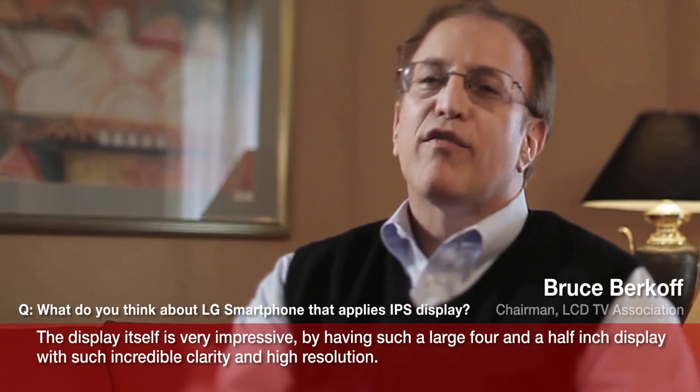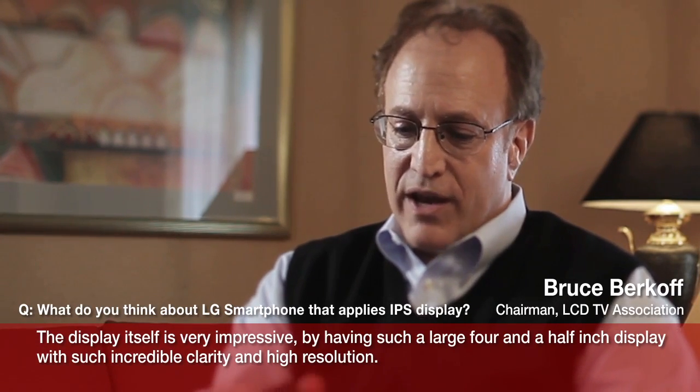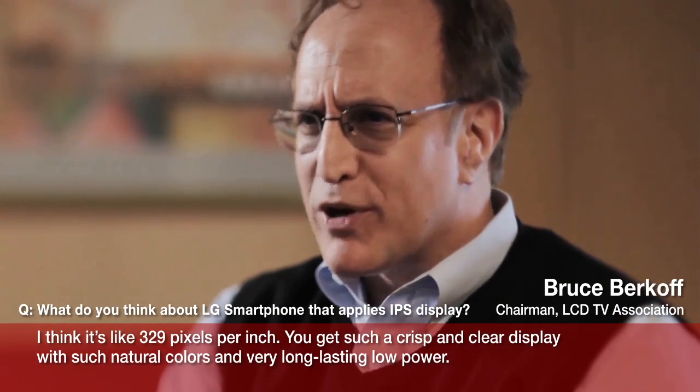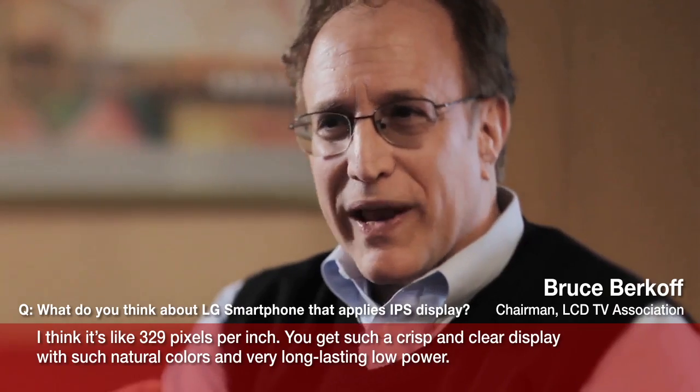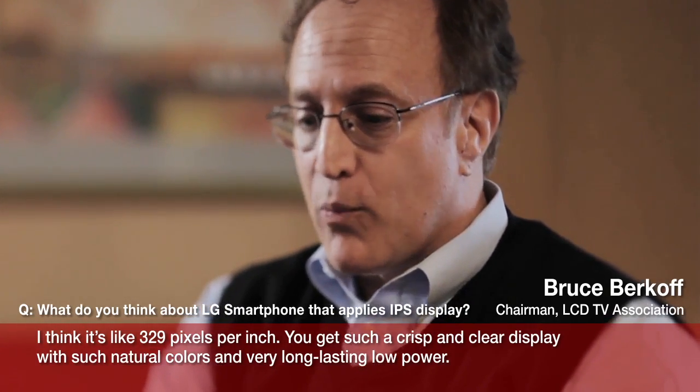The display itself is just very, very impressive. By having such a large 4.5 inch display with such incredible clarity and high resolution — I think it's like 329 pixels per inch — you get such a crisp and clear display with such natural colors and very long lasting low power.